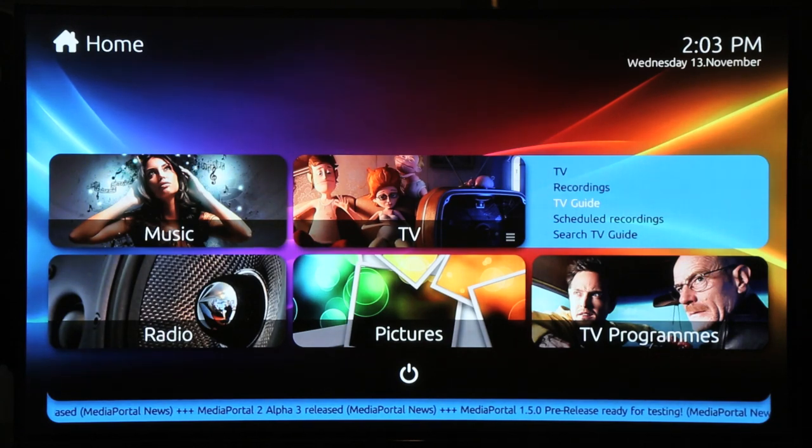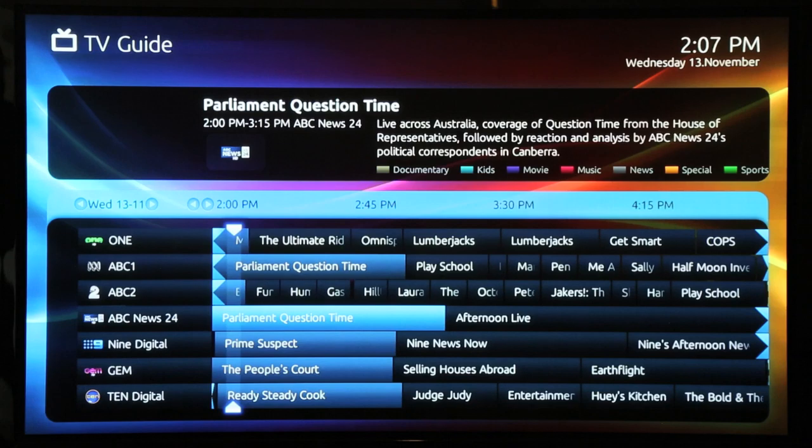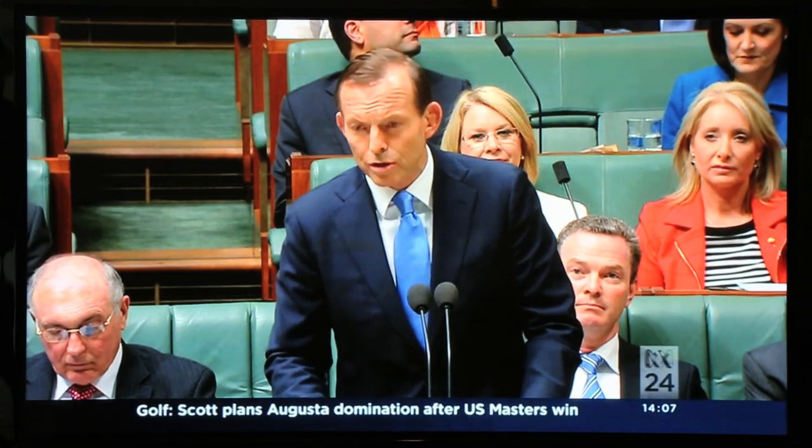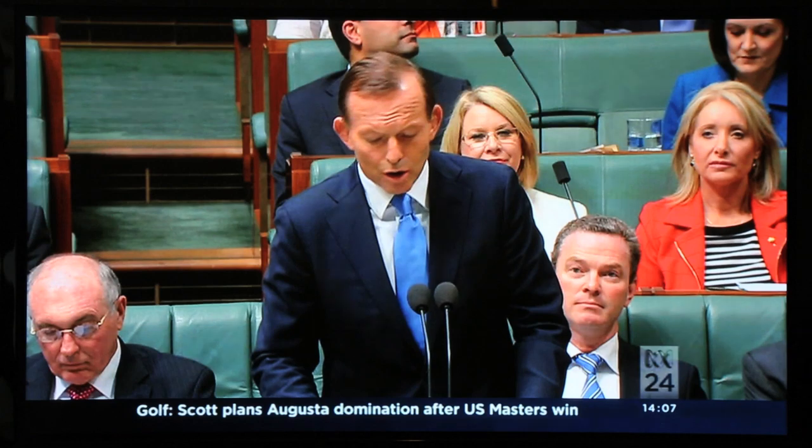First I'll show you the TV function, starting with the TV guide and ABC News 24. As you can see, you can pause live TV, go back to where you started and fast forward to the live point again, just like any PVR.